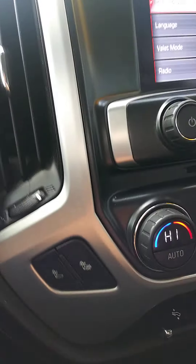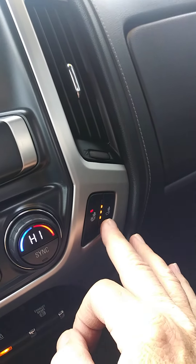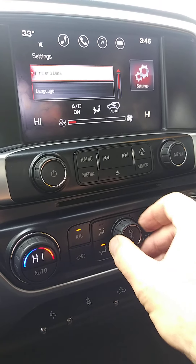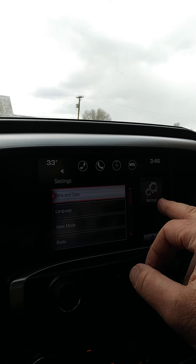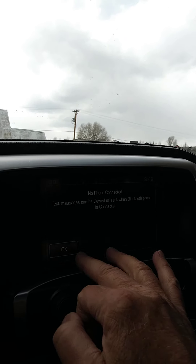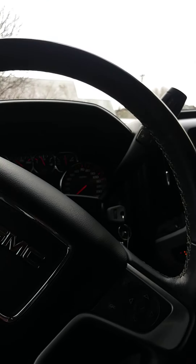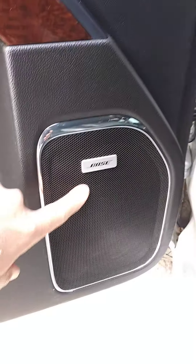These are heated seats on both sides — that's going to feel great on a day like today. Big, easy, intuitive, easy to operate ventilation system. The infotainment system here has just all sorts of things you could talk about. There's a little Homelink console up here as well. And there's a Bose upgraded sound system — I want to point that out.